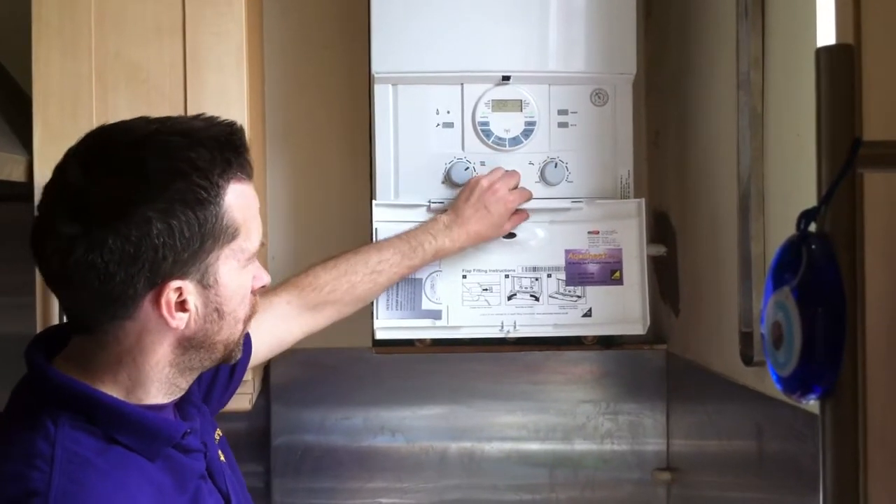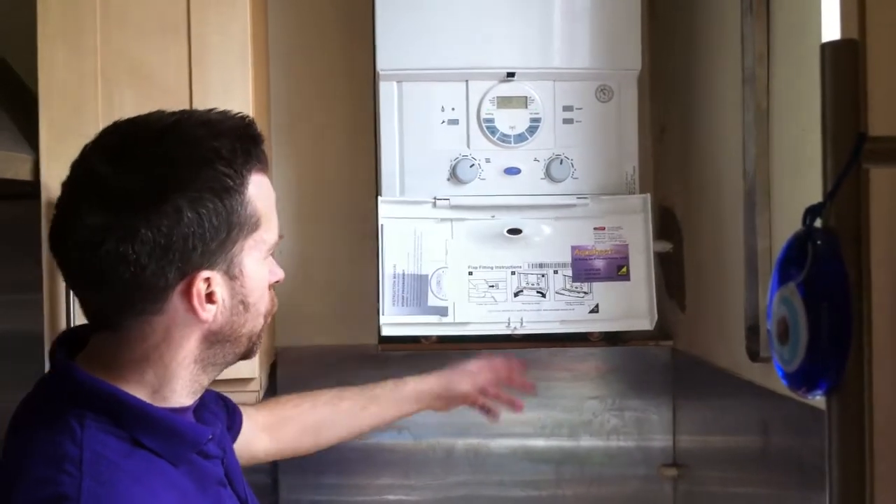If that happens, you can give someone like me a ring if it's a boiler we've installed for you.